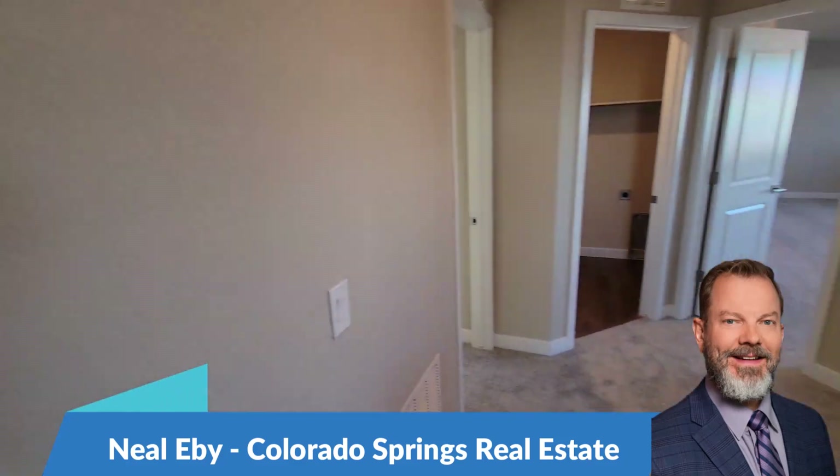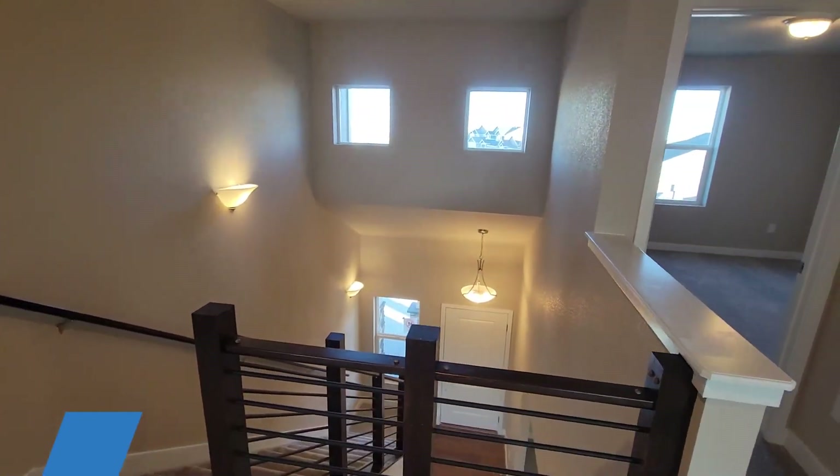Our next home is a four-bedroom, three-bath, ranch-style home, and I'll post that video tomorrow.